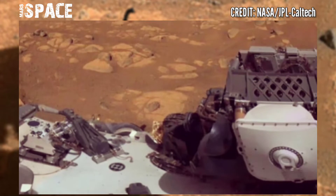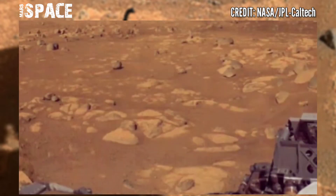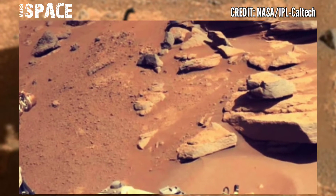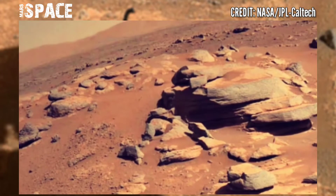Mars Perseverance rover shared this stunning video footage of the Mars surface. Perseverance's first sampling attempt earlier this month did not play out as engineers expected — the sample-catching mechanism worked, but the sampling tube turned up empty.